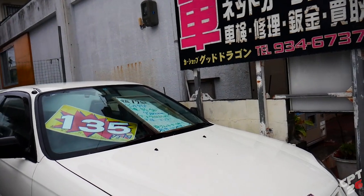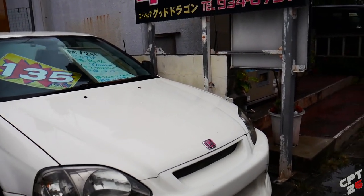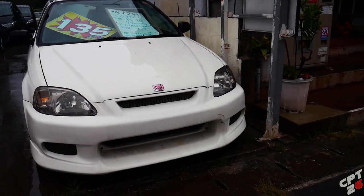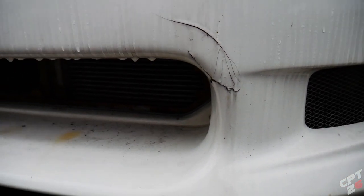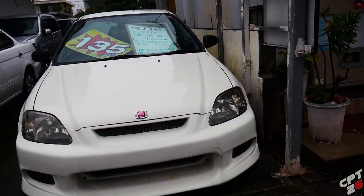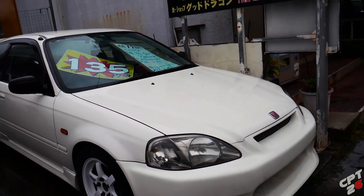So 1,350,000 yen — that's about $12,700–$12,800 US with the current exchange rate. That does not include the two-year JCI inspection. If you tack on maybe another thousand dollars, you're probably getting this out the door for like $13,500 to $14k, depending on how much the JCI runs you. There is a nice little crack in the front bumper and it is pretty dirty. Where's the Honda gang at? I did this for you guys — drove all the way across to the other side of the island to come feature a Honda.